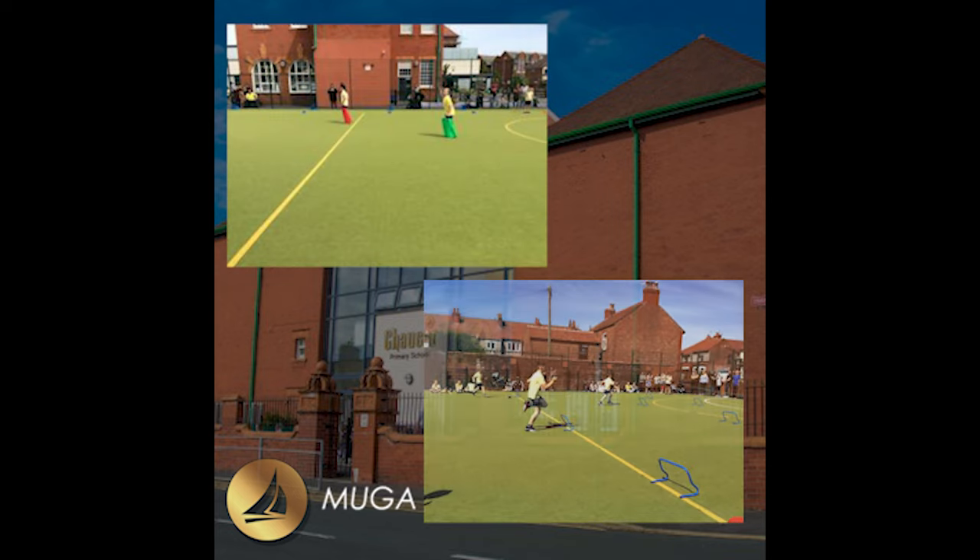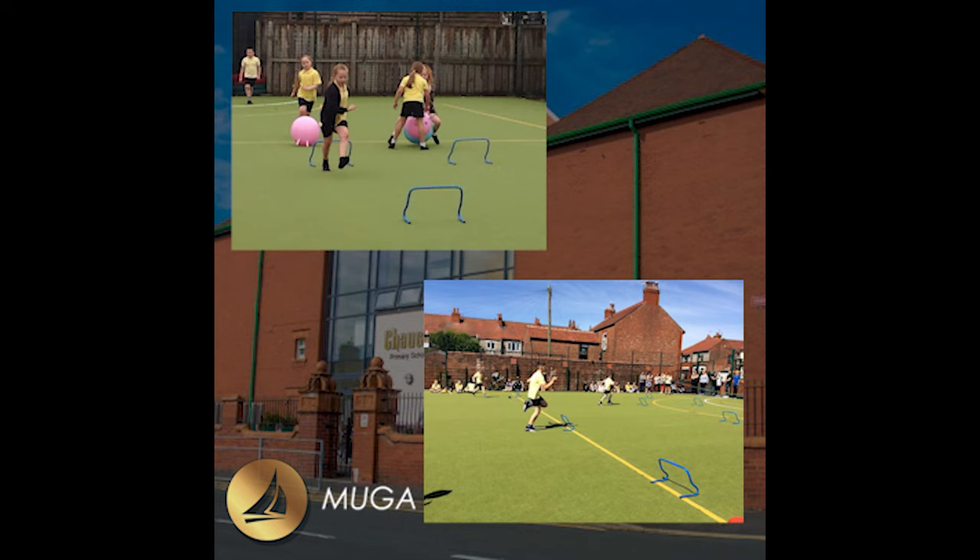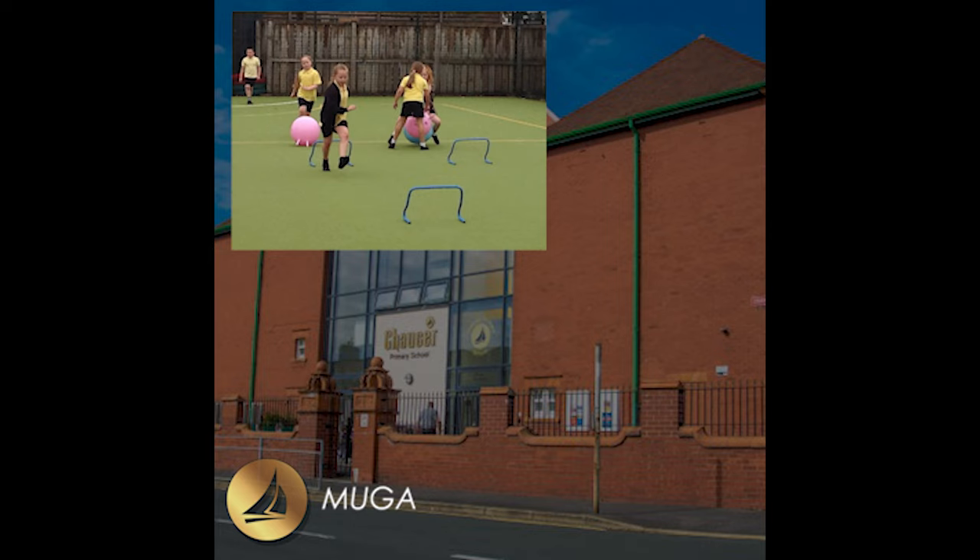This is the MUGA. We love to use it in PE, at play times and lunch times, and it is also part of our chosen challenge each day.